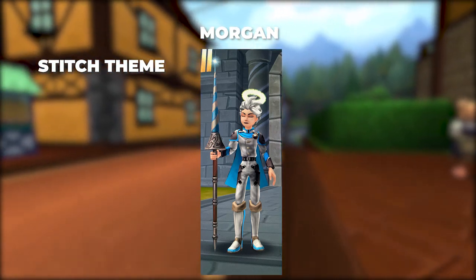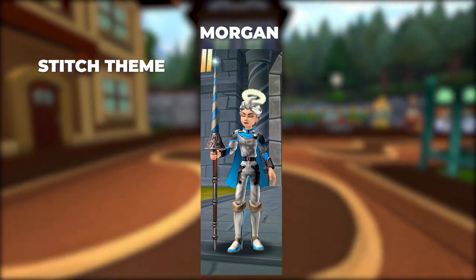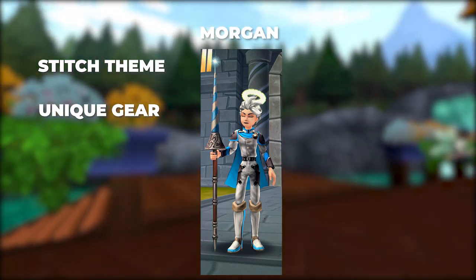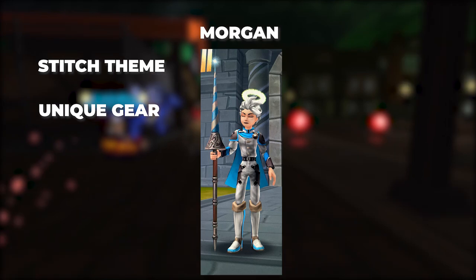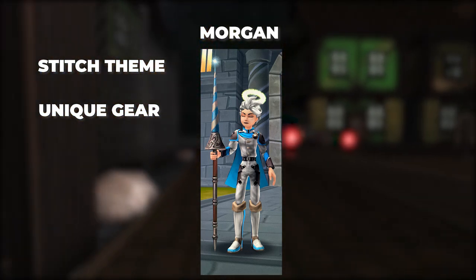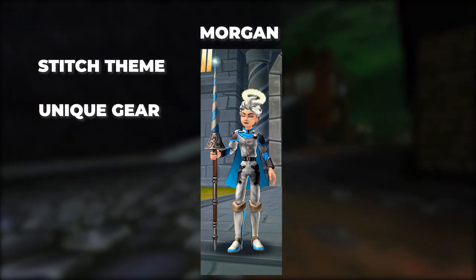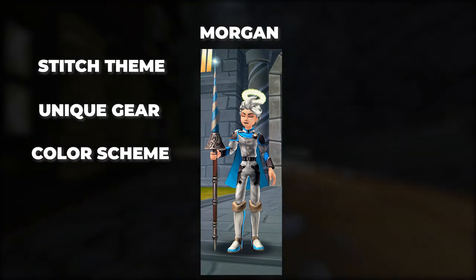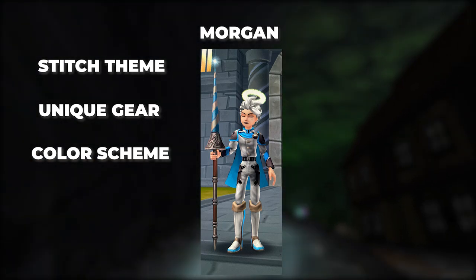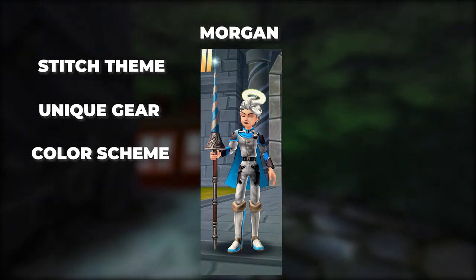I really like the correlation between the wand, boots, and robe especially. The stitch also has some really good-looking gear — the robe and the boots are some of my favorite items in the entire game when it comes to stitchable gear. And the wand I had never even seen before — I had to ask someone where they got it. It put the icing on the cake. I really like the color scheme of light blue and white. You really don't see that a lot in Wizard 101 unless you're an ice wizard. With the color scheme, unique gear, and stitch theme, I'd rate this a solid 8 out of 10.